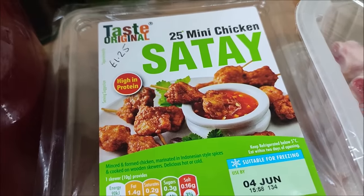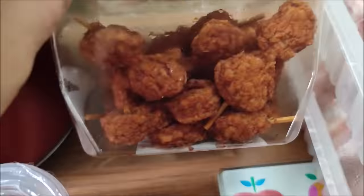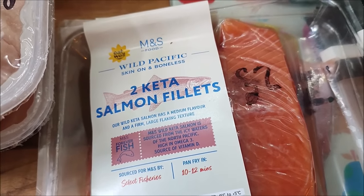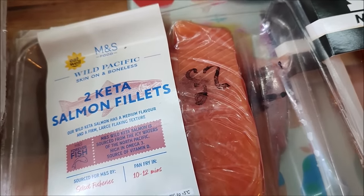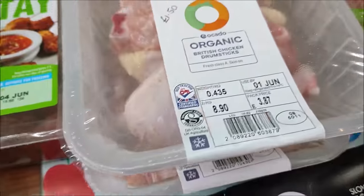For a snack for the boys I've got some mini chicken satay skewers - they were £1.25 and there's quite a few in there, which is great. I've got two packs of Keta Salmon fillets - they were £2 each, with two fillets in each pack. So that's £4 for a meal for the four of us, which is good for salmon.